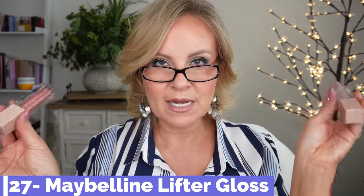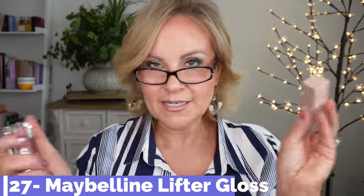These Lifter Glosses came out a couple of years ago and they are showstopper glosses — Charlotte Tilbury cannot touch these. I have Pearl and Moon, both with a little reflect in them. This is the most pillowy lip gloss I think I've ever owned. It's very much like Fenty's, but I don't even think Fenty's is as nice. It's extremely hydrating, extremely glossy, and makes your pout look so pretty while feeling like pillows on your lips. Maybelline all the way.